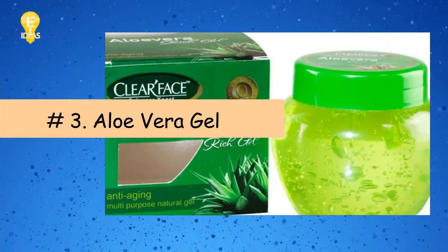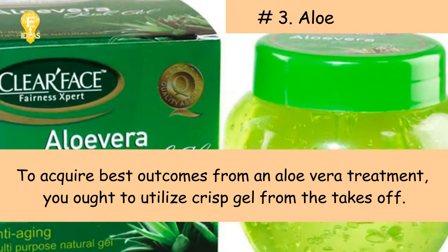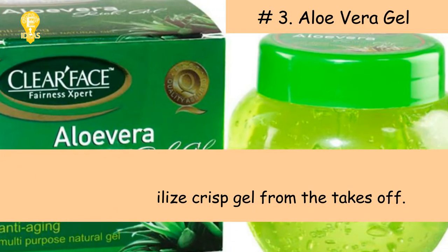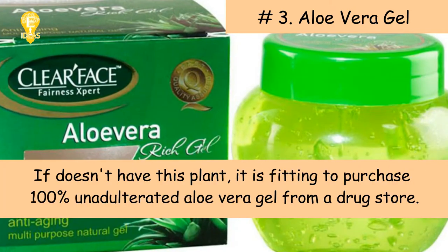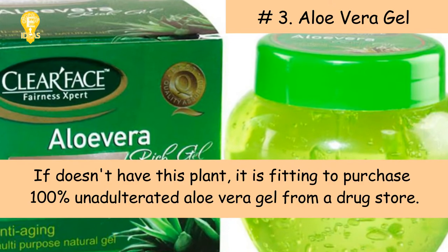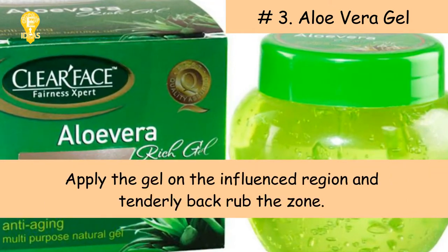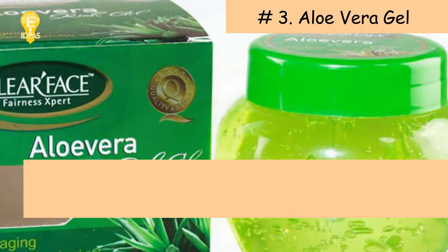Three: Aloe vera gel. To acquire the best outcomes from an aloe vera treatment, you ought to use fresh gel from the leaves. If you don't have this plant, it is advisable to purchase 100% pure aloe vera gel from a drugstore. Apply the gel on the affected region and gently massage the zone.